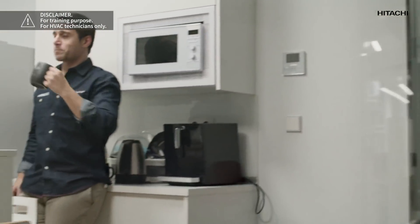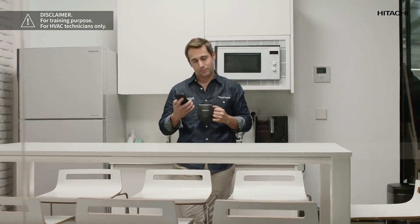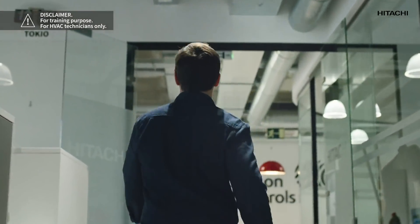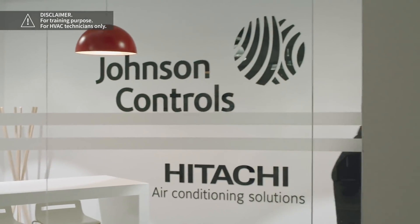One of our Hitachi cooling and heating fitters just called me with an urgent problem. He needs help — he is at a florist's repairing one of our systems and the alarm 35 has gone off. It doesn't seem serious, but let's get going as we don't want those flowers going to waste.